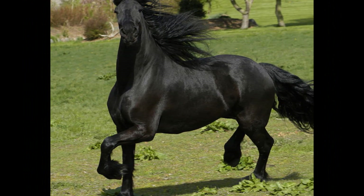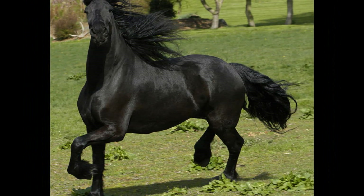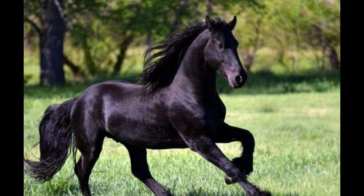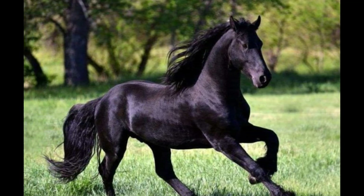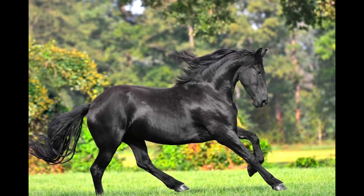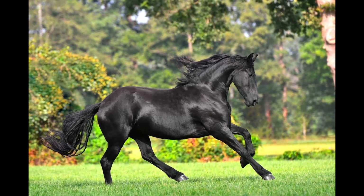Friesians can form strong bonds and develop social relationships with other horses. They often engage in mutual grooming, play, and other social behaviors to strengthen their bonds and maintain social cohesion within the herd. Friesians can also form strong bonds with their human handlers, drivers, or riders, and are generally known for their willingness to please and their affinity for human interaction — often enjoying attention, affection, and positive social interaction with humans.